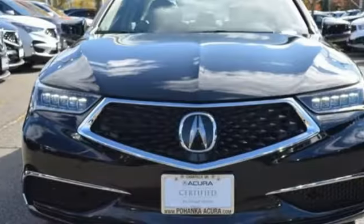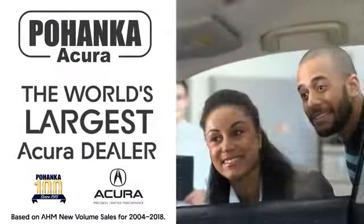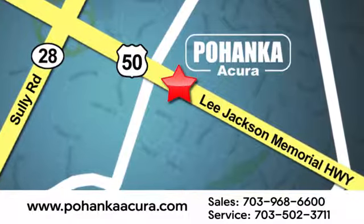Acura believes if there's a better way, take it. The time is now. See it for yourself today. Pohanka Acura is a great place to buy a car. We're conveniently located at 13911 Lee Jackson Memorial Highway, Route 50 in Chantilly.